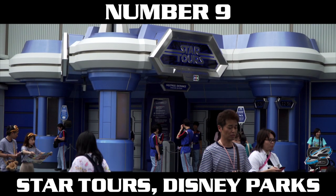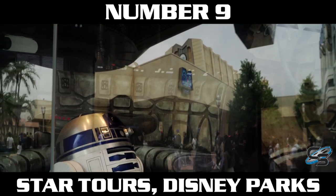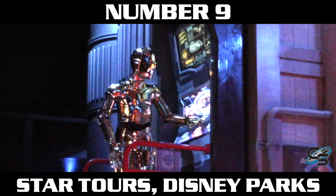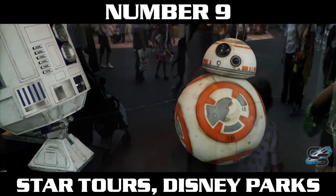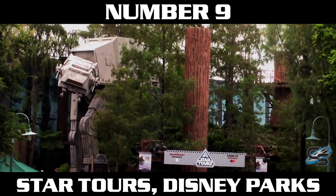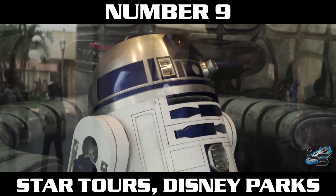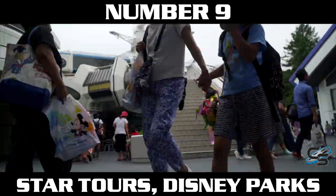Coming in at number nine is a classic: Star Tours at the Disney parks. What I love about this is that it's interchangeable — they have so many different plug-and-play experiences where each time you can go to a different world within the Star Wars universe. You're led by C-3PO and depending on which version you get, you could be encountering any character from the original, prequel, or sequel trilogy. One of the highlights of my life was being pinpointed as the rebel spy and having my picture shown on the screen for every passenger to see. It was hilarious.